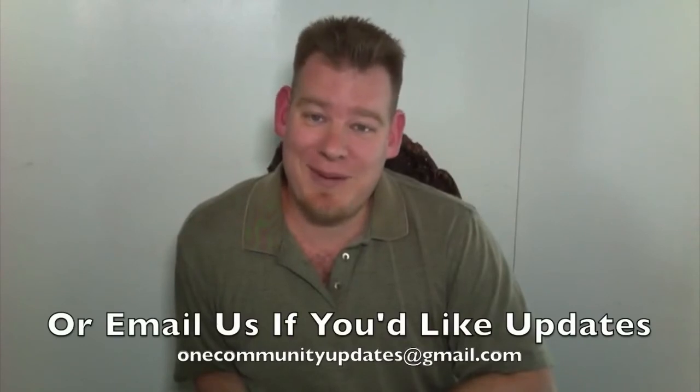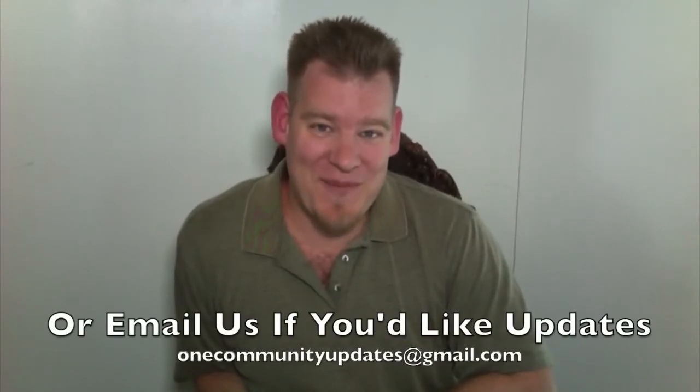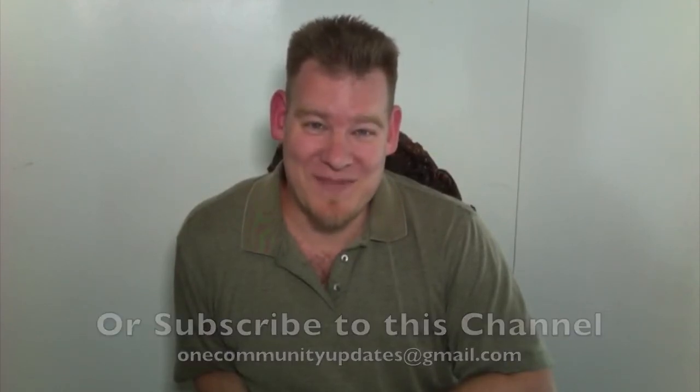From the bottom of our hearts, we say thank you for spreading our information — we're looking for that one person. In the meantime, we will continue to do what we do best: create open source content, continue to build the foundations, and report on it every single week so you can see our progress. If you'd like a weekly update, send an email to onecommunityupdates at gmail.com, or subscribe to this YouTube channel. Until next week, we will keep on keeping on — thank you for all of your support, all the emails, the wonderful comments, and all the input.